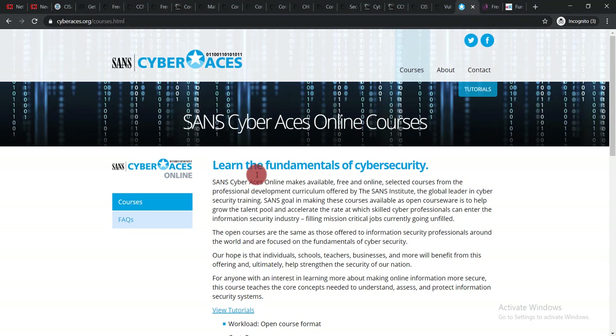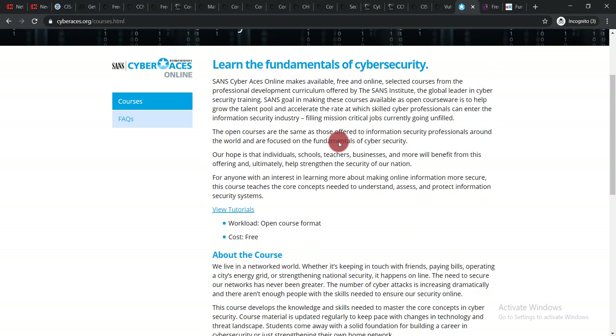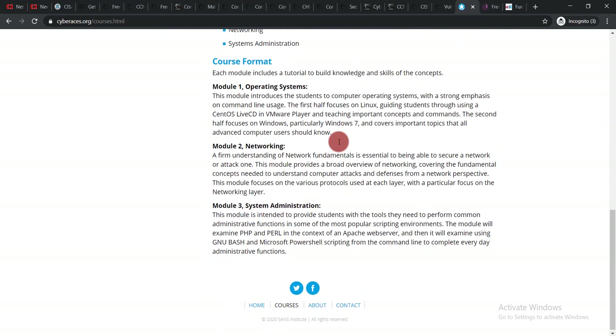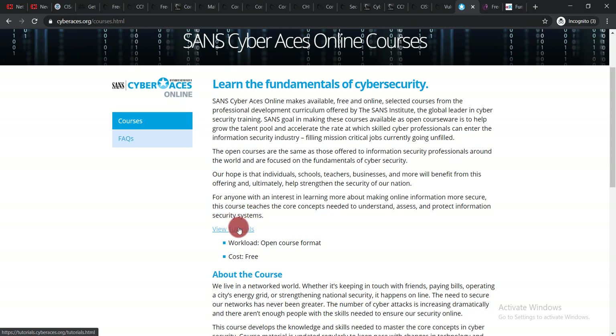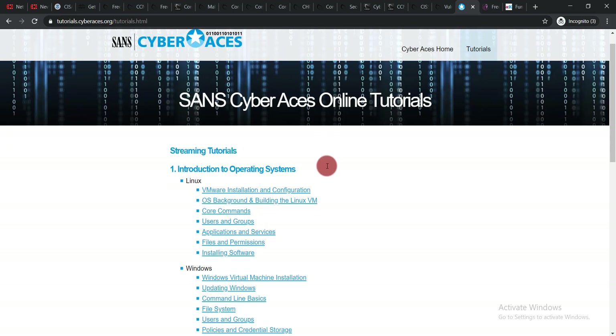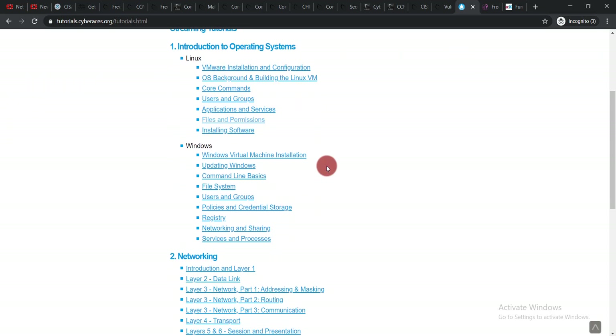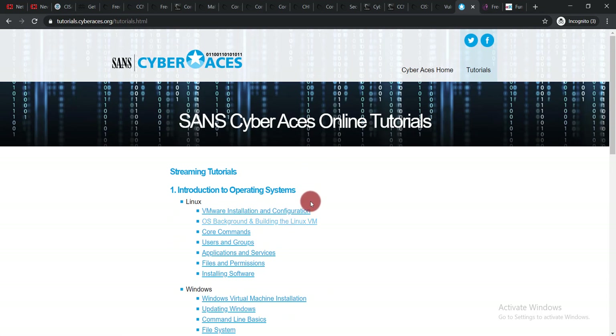Another course is Learn the Fundamentals of Cyber Security. To enroll, click 'View Tutorials.' You'll see modules covering Introduction to Operating Systems, Networking, System Administration, and more. Just click 'Create Account' to sign up and enroll this course easily.